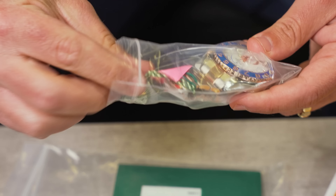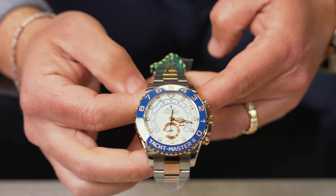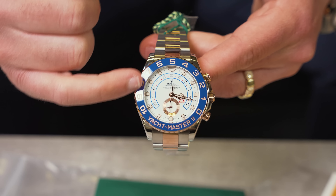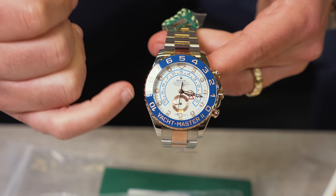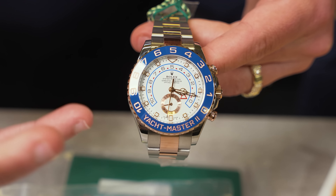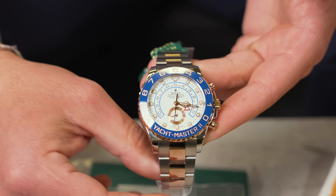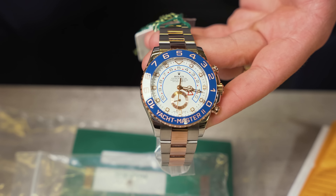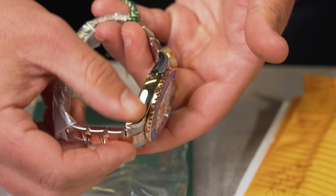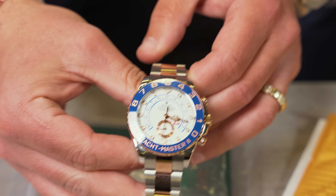We took this on trade from a new customer and new friend — great energy, every time he comes in he's already referred us a bunch of business. Right here we got a Rolex Yacht-Master 2, two-tone with the beautiful blue ceramic bezel and white dial. I love the way Rolex did this — look at the inside of the dial, they added rose accents everywhere they could, making the watch pop. When this watch first came out I wasn't sure about the two-tone with rose gold on the blue, but the watch came out perfect. Rolex really annihilates it every single time.